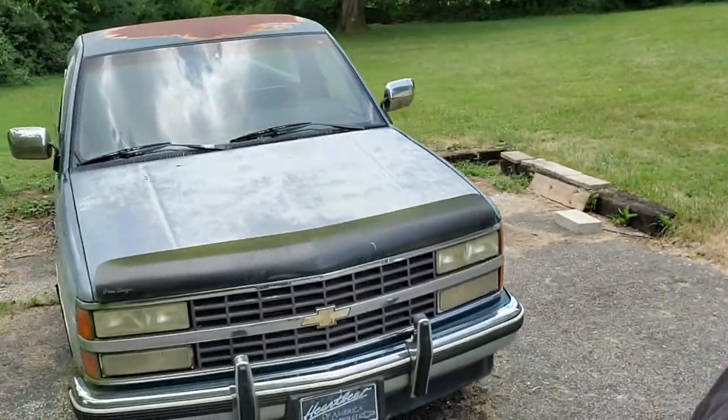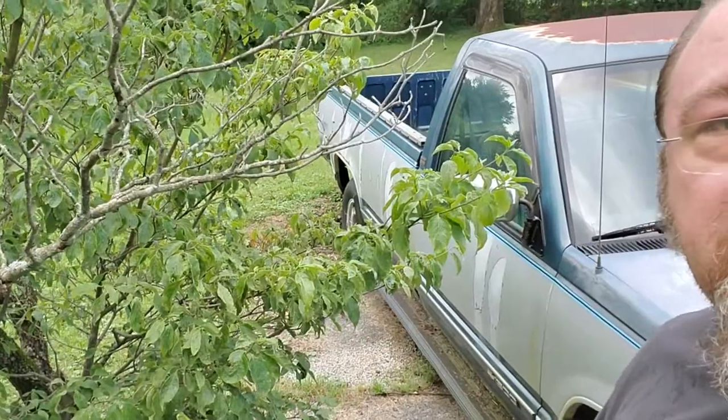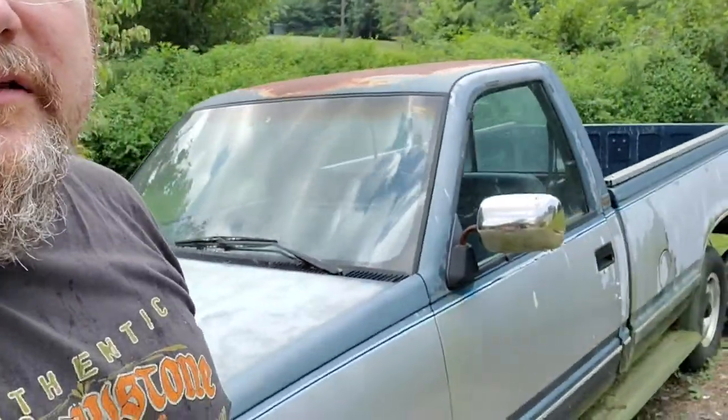The body has seen better days, but it runs right now. It's not really drivable at the moment, but I'll get there. My plan is to restore both of these and give them to my daughters — his granddaughters.